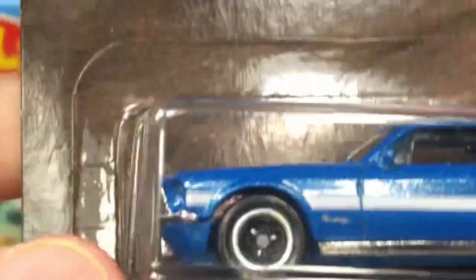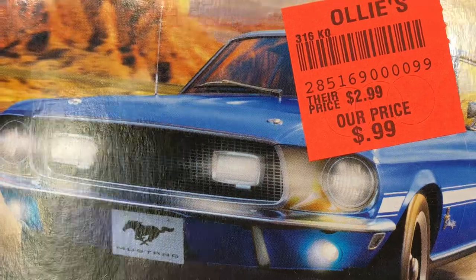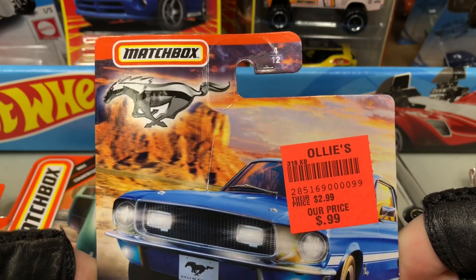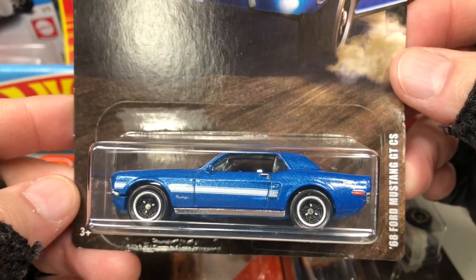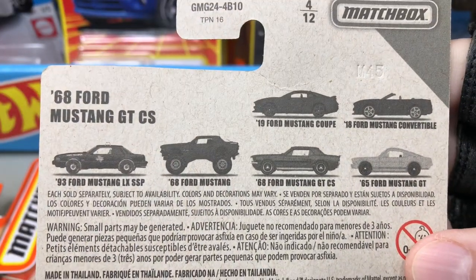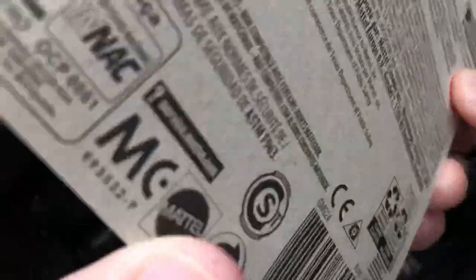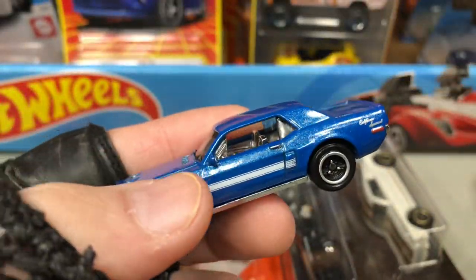Also picked up this one — I went to Ollie's, 99 cents. This beautiful Mustang — check out the card. Classic Mustang right there, the '68 Ford Mustang GTCS. What a beauty. There's a bunch of them in the series and this one is number 4 of 12. Let's get him out of the package. Oh, this is a nice addition to my collection.